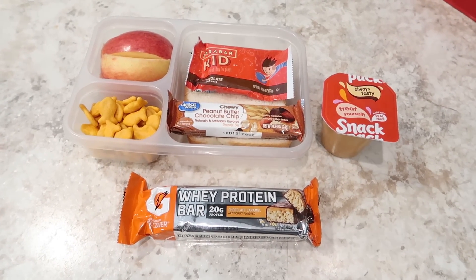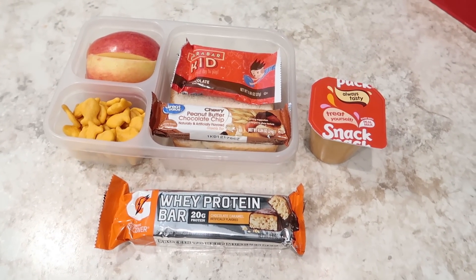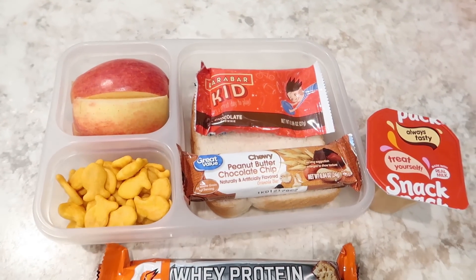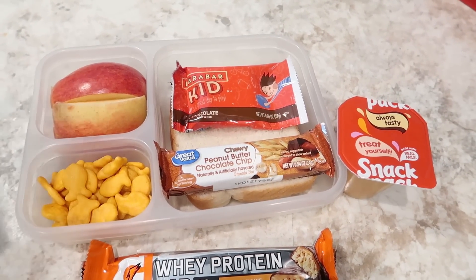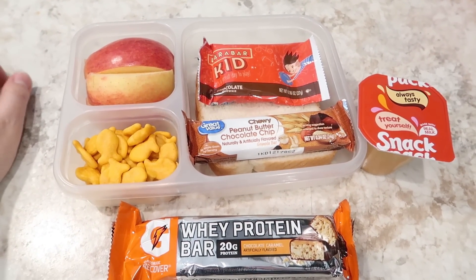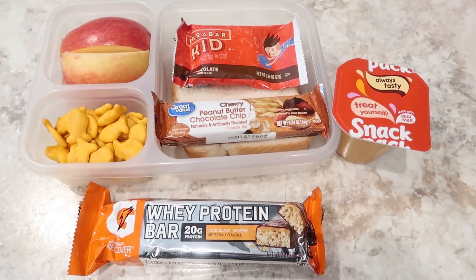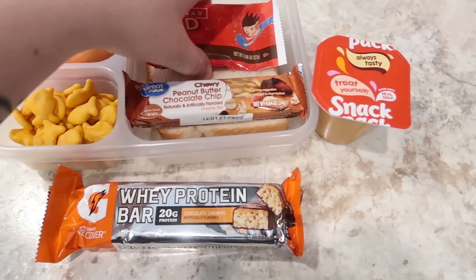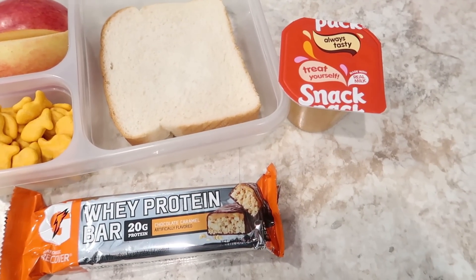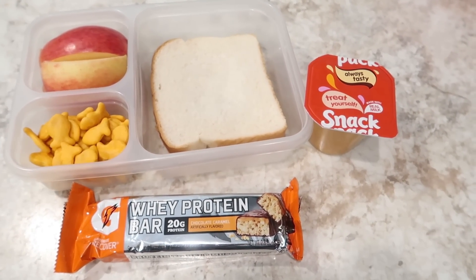Alright, here is day one of Will's lunches for the week and he's working six days this week, so this is day one of six. He's got an apple — this is an entire apple that I just cored and put into slices. They don't turn brown and I don't know if it's because of the knife I use, which is a color-coded knife for Pampered Chef, but they don't turn brown. He's got some goldfish crackers. Under here we've got the infamous PB&J. Super exciting — every time he hears it he gets excited.